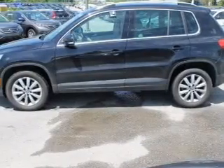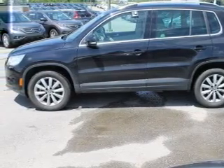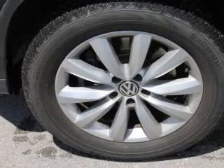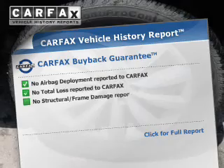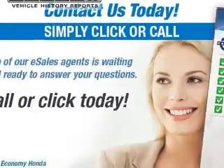The powertrain includes front-wheel drive with an efficient four-cylinder engine connected to a smooth-shifting six-speed automatic transmission. You will appreciate the safety feature of anti-lock brakes. Rest easy knowing this vehicle comes with a Carfax Vehicle History Report from Carfax, the most trusted provider of vehicle information.